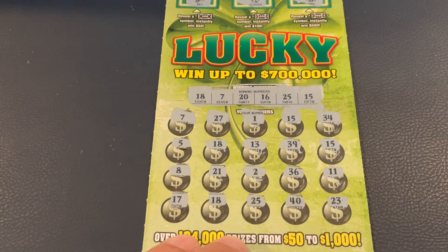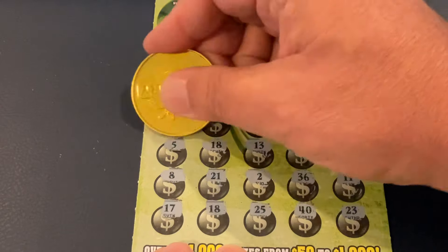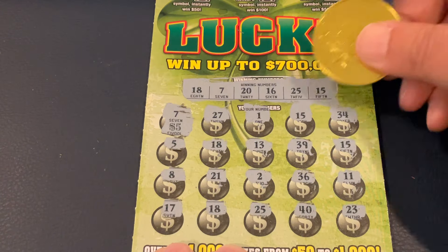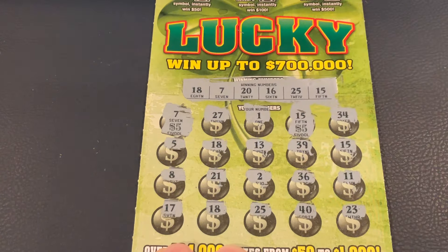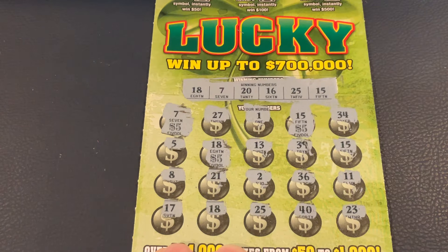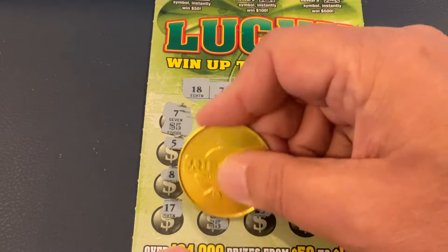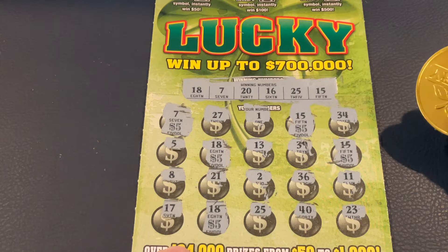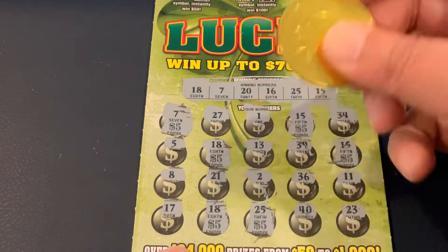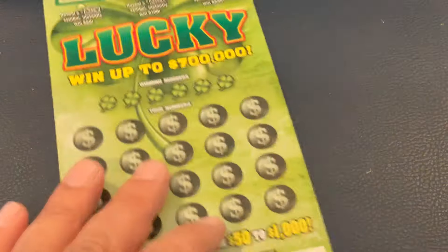Let's start with number 7. We've got a $5 winner there. 15. 5. So we matched 18 and 15, and then on the bottom row we had 18 and 25. So we got a $30 triple up — hey, that's a good way to start the session! So let's see if we can go back to back. That was ticket 22, this is ticket 23.